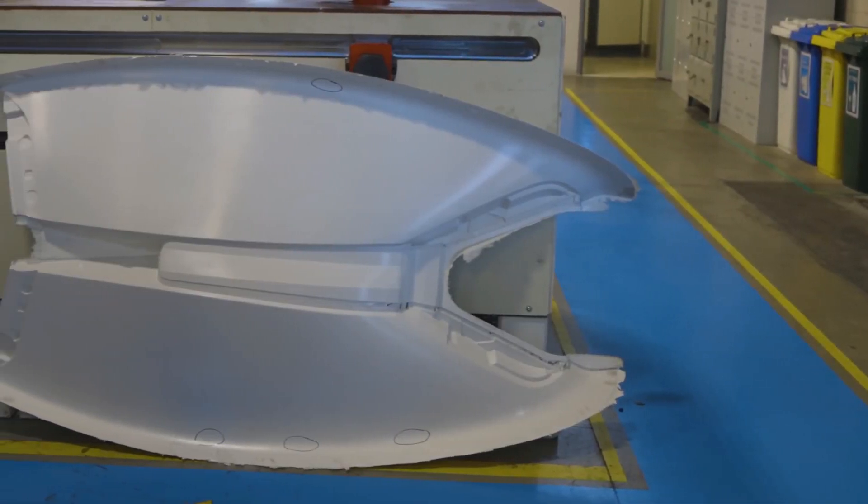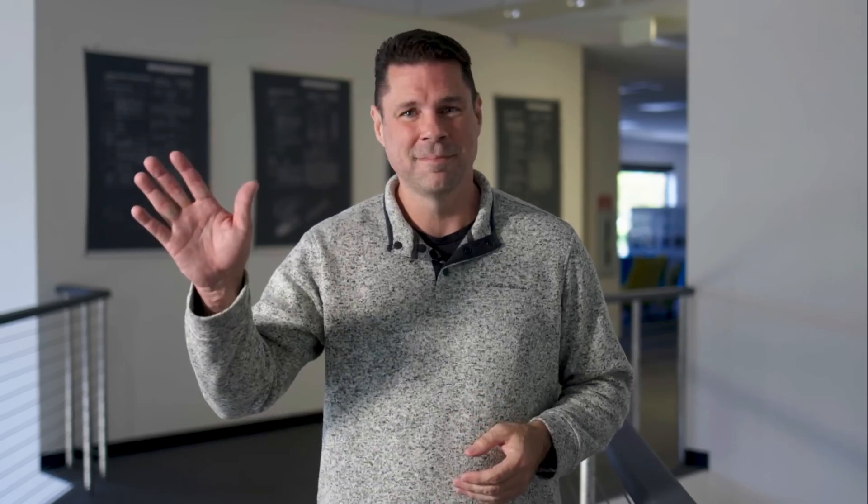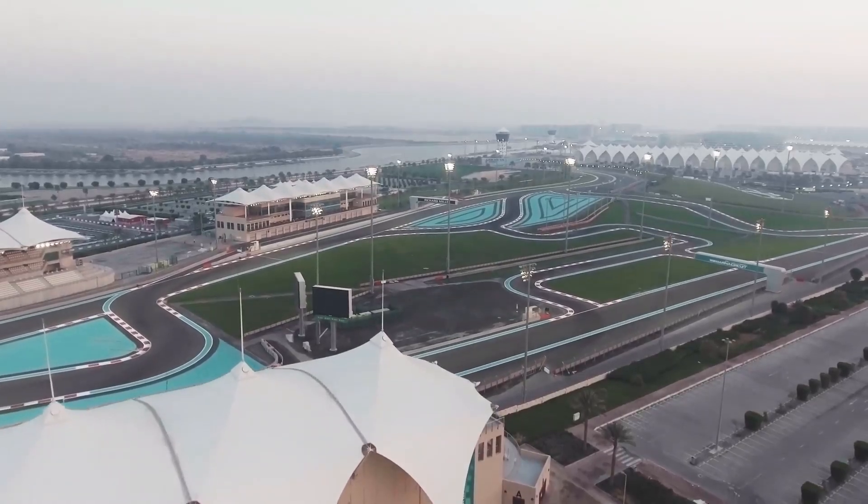Moreover, Aptera's proactive engagement in global events and conferences, such as DriftX in Abu Dhabi, reflects its broader vision of promoting solar mobility and driving innovation on a global scale. By showcasing its groundbreaking ideas and solutions to diverse audiences worldwide, Aptera continues to inspire and attract a community of supporters, investors, and enthusiasts who share its passion for sustainable transportation. As Aptera moves forward in its production journey, the company remains transparent and connected with its community through regular updates, events, and engagements, fostering a sense of belonging and partnership.